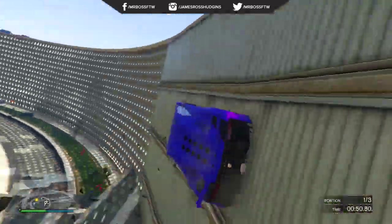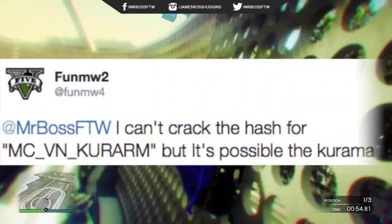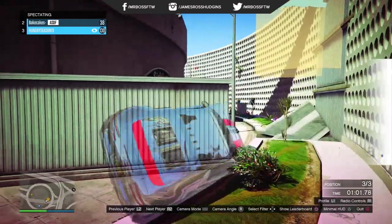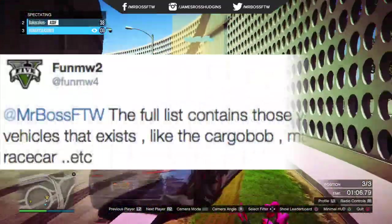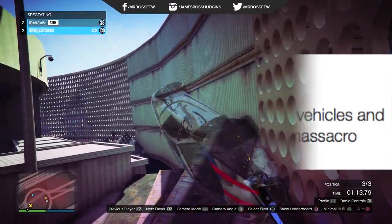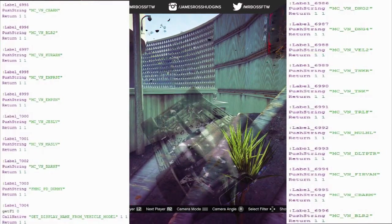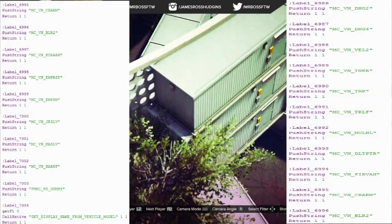I went on Twitter and asked him why these are suspected to be coming with Heist, and he said they were in the exact same list as a codename MC underscore VN underscore Karuma. The Karuma is a confirmed vehicle coming with the Heist update. He went on to say that the entire list contains those vehicles and also vehicles like the Cargo Bob and the Race Car Massacro. I'll put that list on screen right now — there are existing cars on here, and there are also the new vehicles: the Barracks 3, the Mule 3, Vellum 2, and the Dinghy.